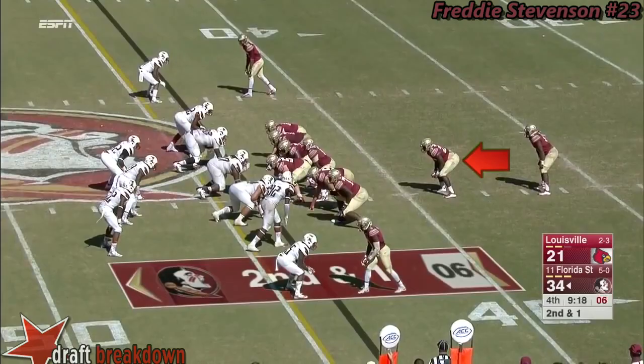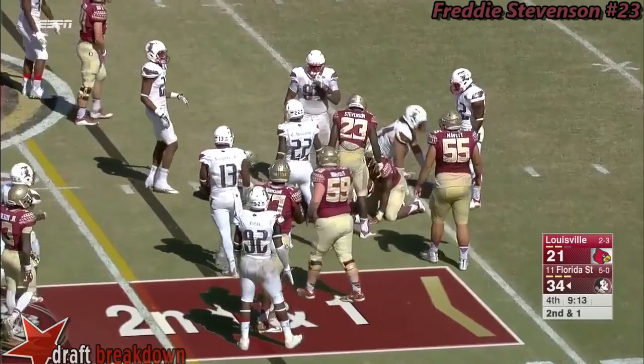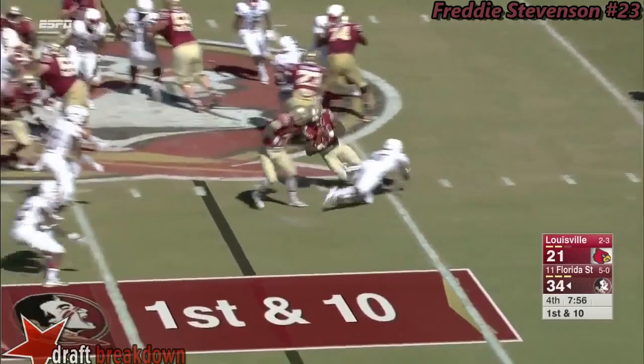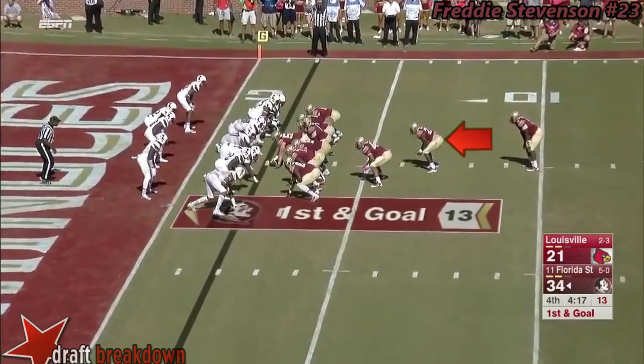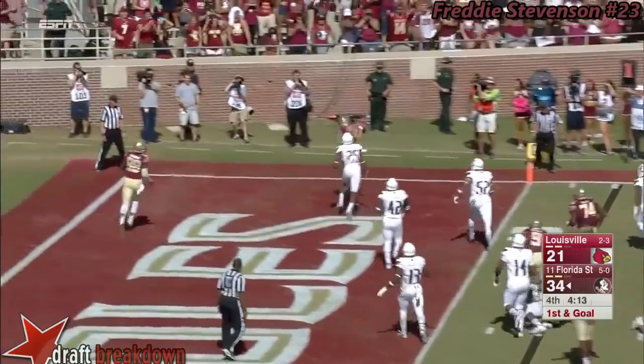Cook again, this time a tackle for loss — what feels like an absolute momentum killer for this offense. Cook stumbles and goes down right at the line. True freshman Jack Patrick is caught well behind the line on first and goal for Florida State. But then a little bootleg for Everett Golson — he flips it into the end zone for an easy touchdown to Ryan Izzo.